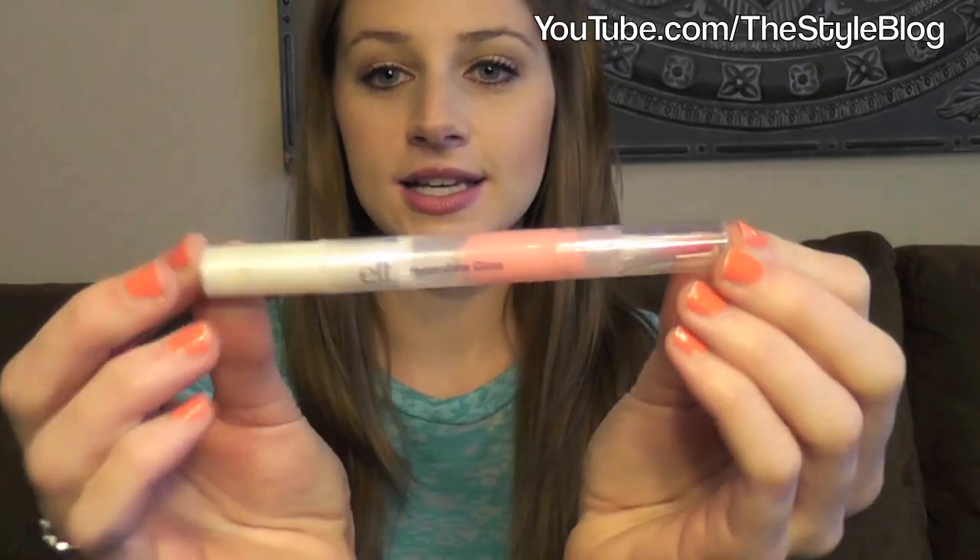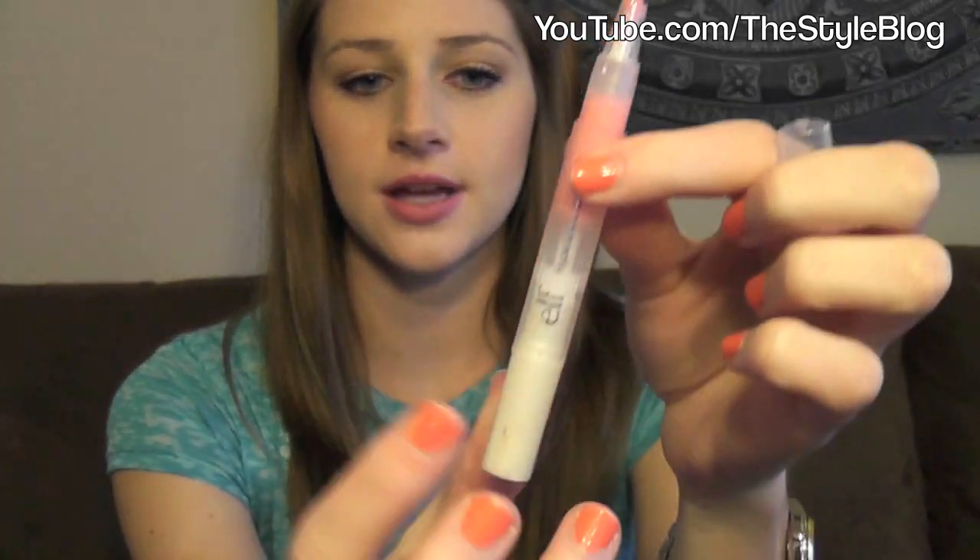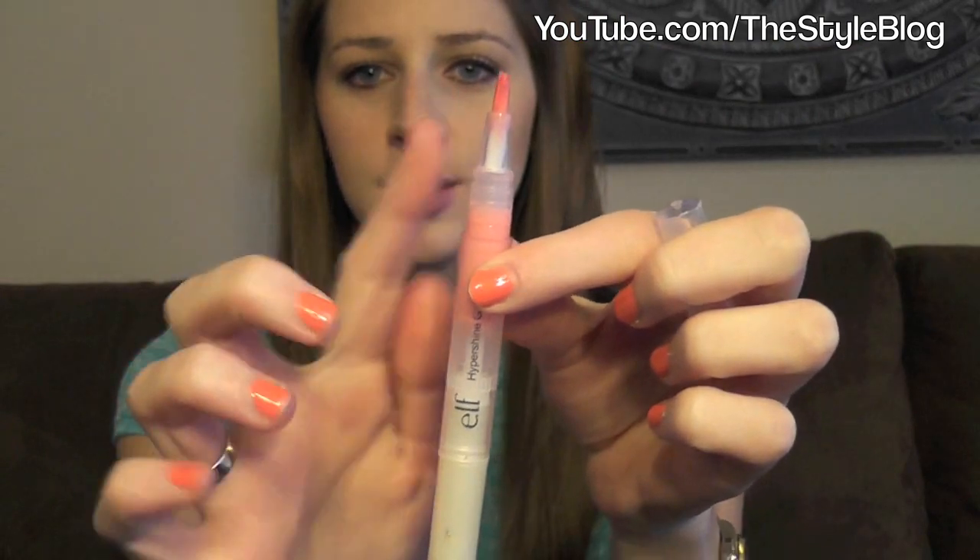Next up I have another e.l.f. product — this one was only a dollar as well. This is the Hypershine Gloss, I believe this one is in Fairy, which is just really pretty. You just turn the bottom dial and then product comes off the top, you just brush it on and it looks great over everything — over lipstick, plain lips, chapstick, everything. It looks great no matter what you're wearing underneath it.